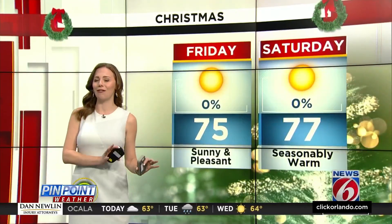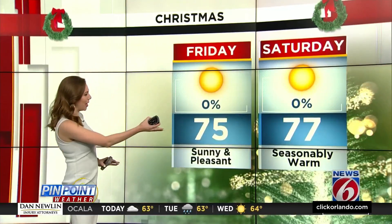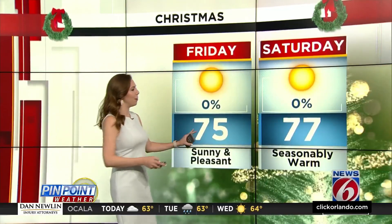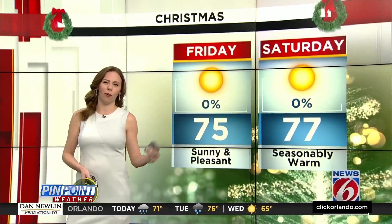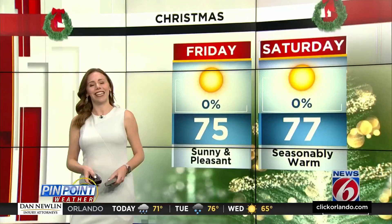The cold weather won't stick around for Friday and into Christmas. Temperatures for the holiday will be in the mid to upper 70s, and at least we will see plenty of sunshine, looking mostly dry. If you ask me, it's better weather across the country.